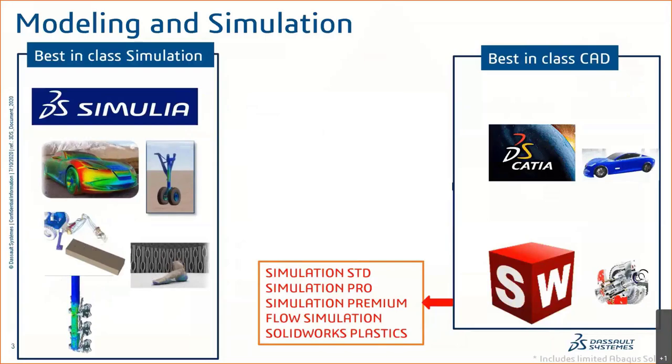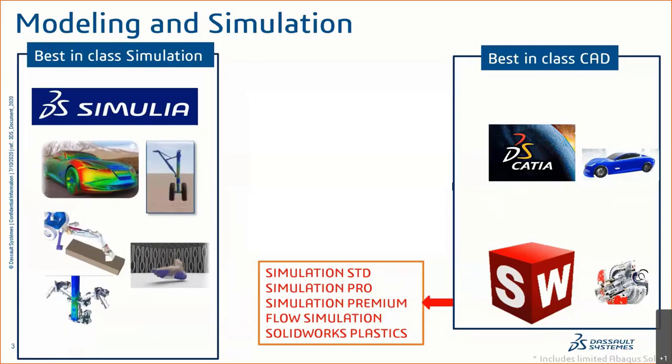What is the 3DEXPERIENCE platform, why does it exist, and why should you care? Dassault Systèmes owns SolidWorks and also owns CATIA, SIMULIA, DELMIA, ENOVIA, and other high-level engineering brands. The vision is to take all these disjointed engineering softwares and put them in one place, so a SolidWorks designer can work alongside a SIMULIA analyst and a DELMIA manufacturing specialist — all in the same environment, without different data management systems or import/export issues.